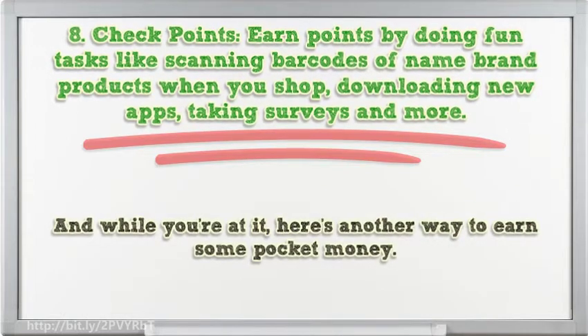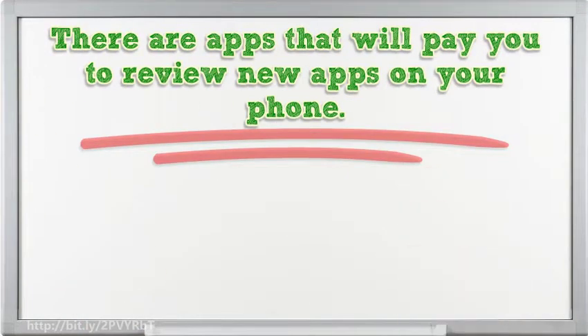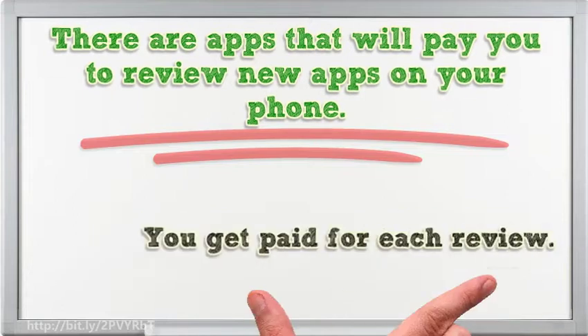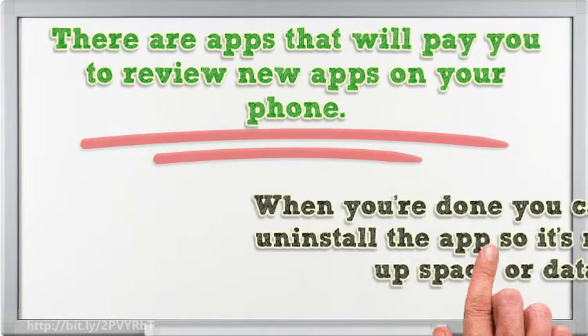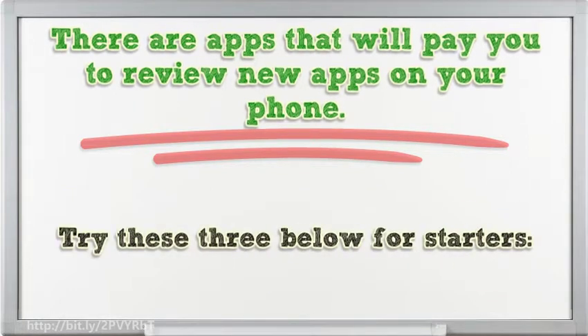And while you're at it, here's another way to earn some pocket money. There are apps that will pay you to review new apps on your phone — just download, answer some questions, and give your feedback. You get paid for each review. When you're done, you can simply uninstall the app so it's not taking up space or data.